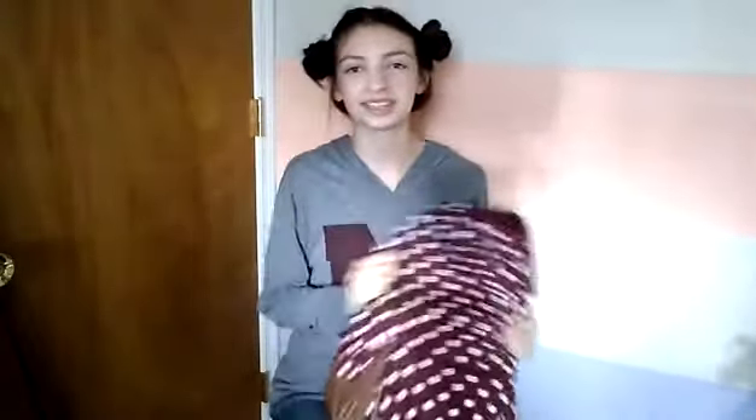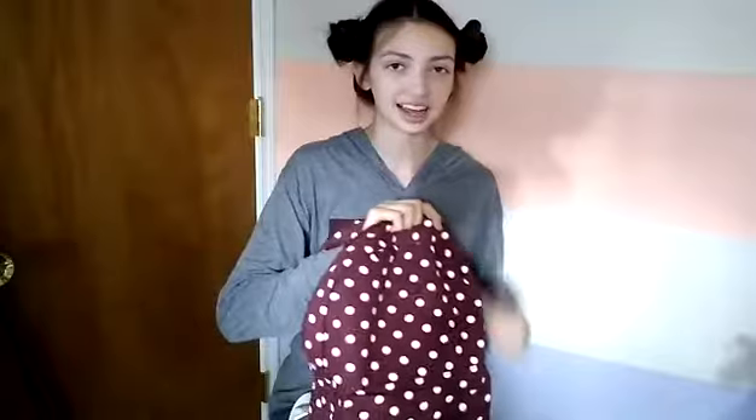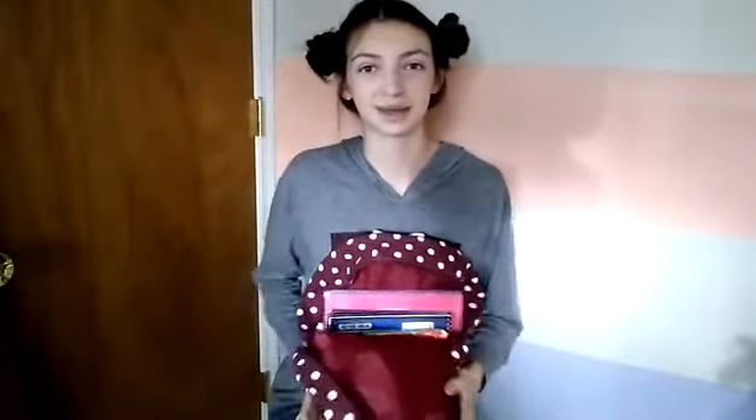So without further ado, let's just get right into the video. I have this maroon backpack that matches my school colors. It's really cute and really nice. The straps are padded and everything. It's the last one that I saw, and I actually got this at Walmart. So I'm guessing a lot of people from my school actually have this backpack.